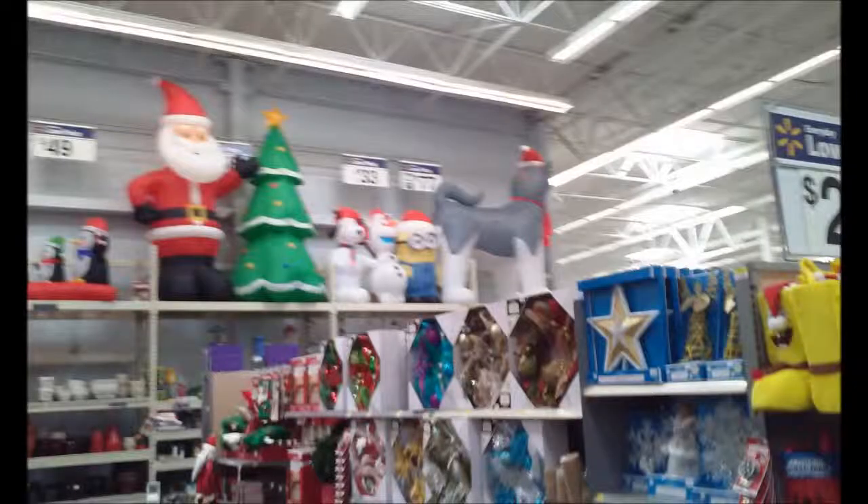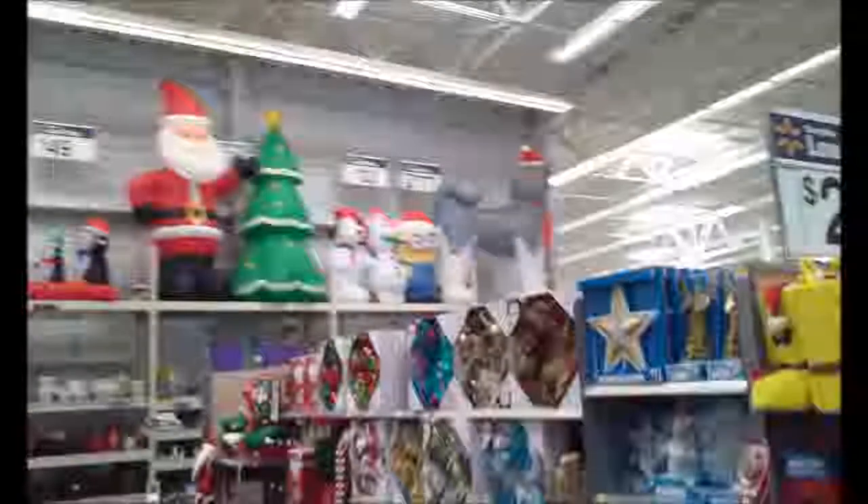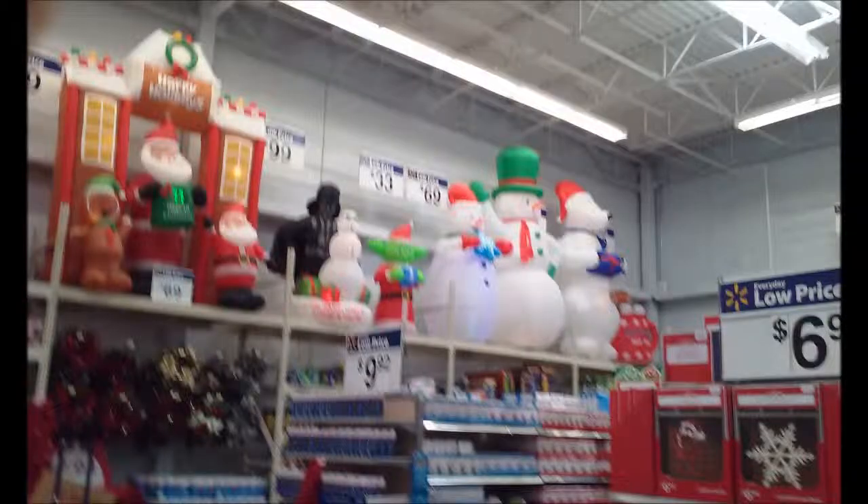As you guys can see, they already started Christmas — it's just October 10th and they're already starting for Christmas, which is even worse. I think I might have seen some Halloween decoration stuff in August, so they're really pushing things way further than what it should be. It's really messed up.